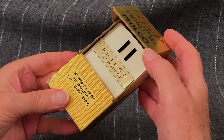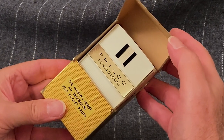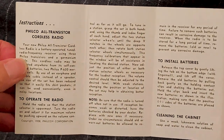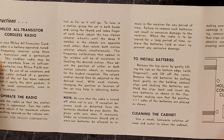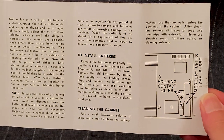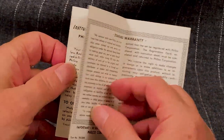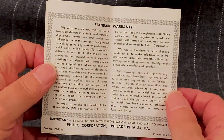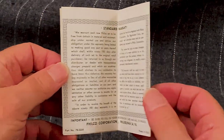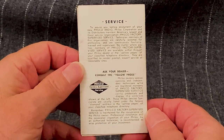My guess is that cooler heads at Philco took the word "cordless" off the box for this reason. The instructions talk about operating the radio, installing batteries, and cleaning the cabinet. Mercury batteries are called for — the type P630. And then there's the warranty, printed across two pages, and some instructions on how to obtain service should your Veep stop working.